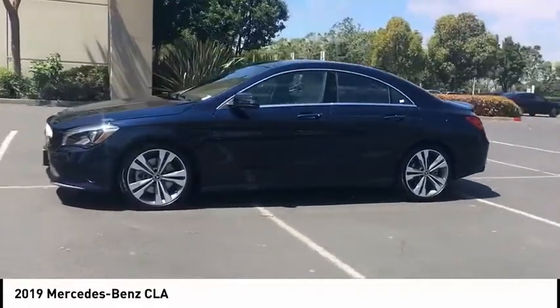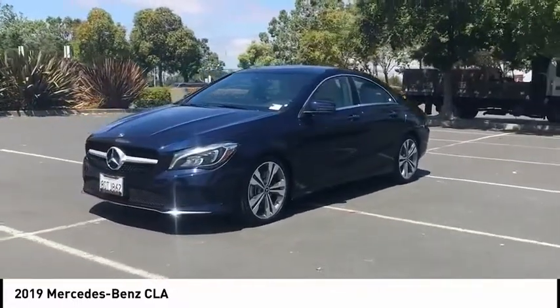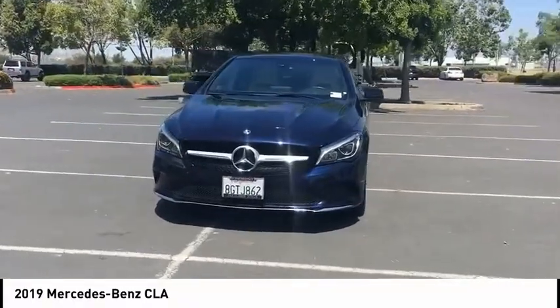Here are some of this vehicle's great options: Bluetooth wireless data link for hands-free phone, rear spoiler, four-piece floor mat set, premium package, and panorama sunroof.